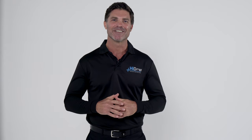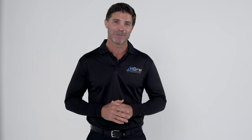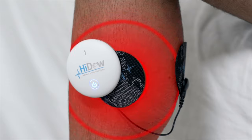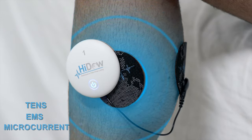With decades of innovation behind us, HiDAO's hands-free, portable, personalized pain management devices are the first to combine three therapies in one machine: TENS, EMS, and now microcurrent in selected devices.